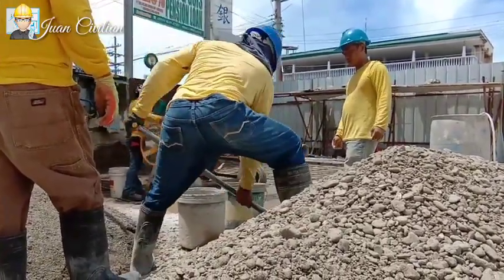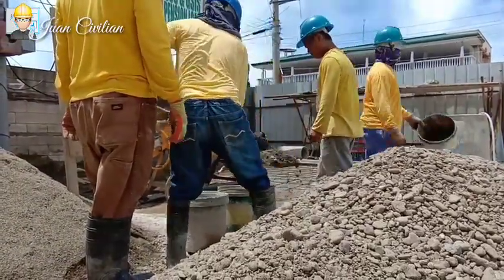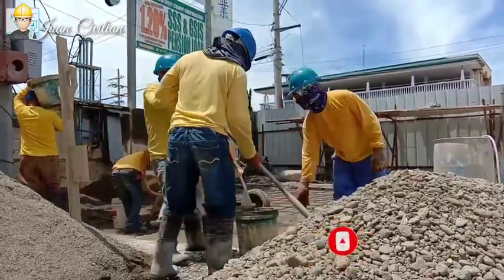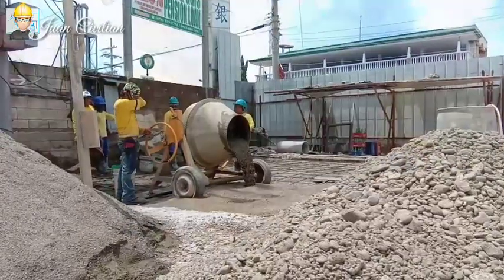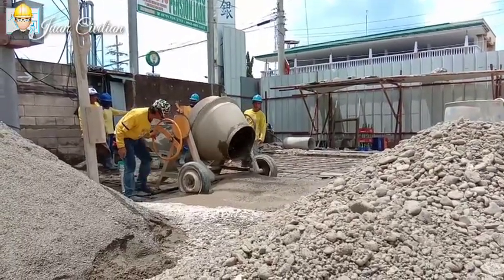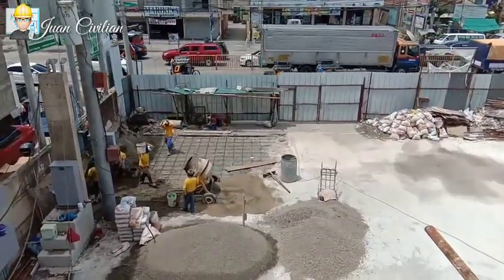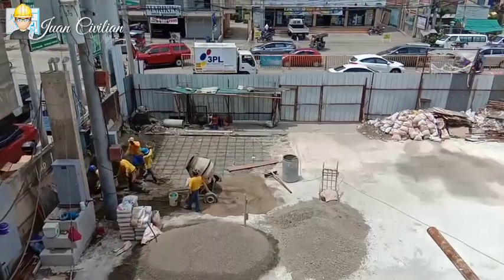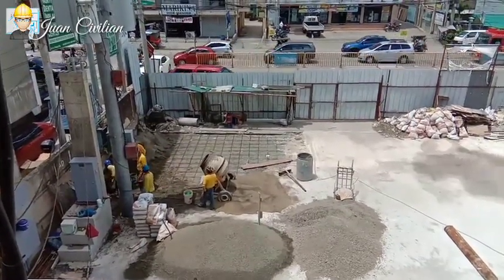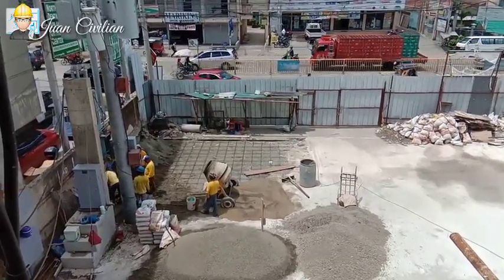So, hindi namin nabuhusan yung part na yan kasama doon sa ready mix, kasi may buhangin sa part na yan noong time na nagboost kami. Para hindi madili ang ibang activities namin, isipan na lang namin na manual concreting na lang yan.